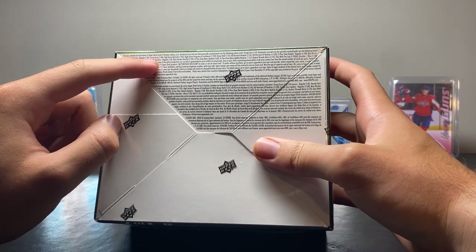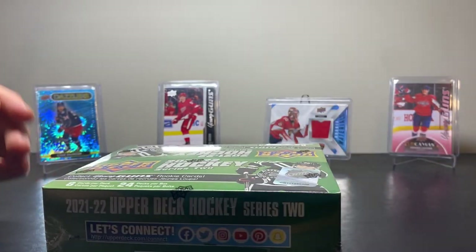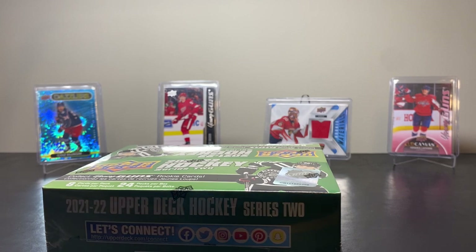UD Canvas Young Guns is 1 in 48 packs. I'm going to open it up, see how it goes, and I'll see you guys after the edit.